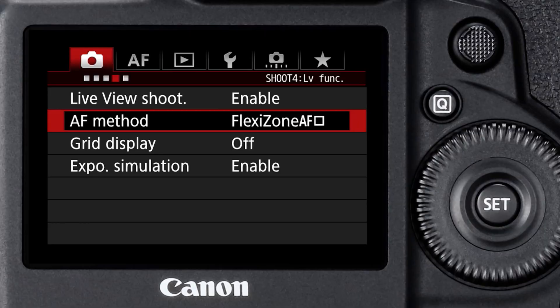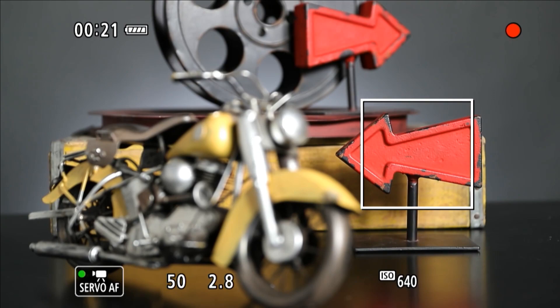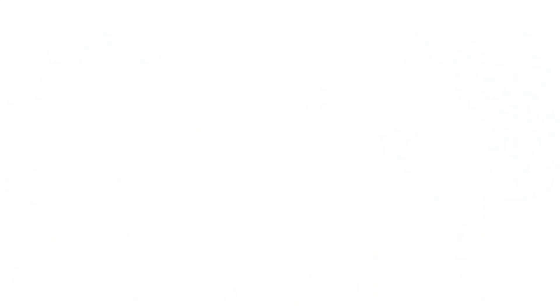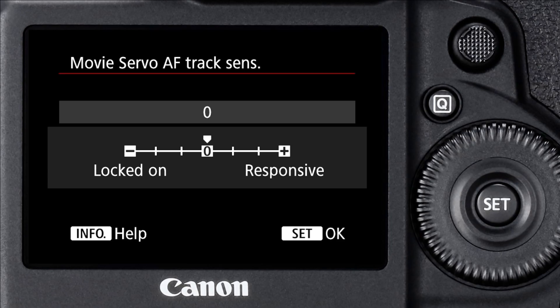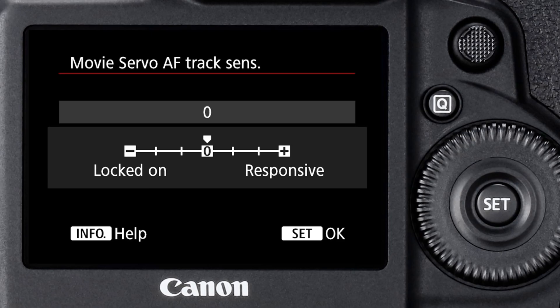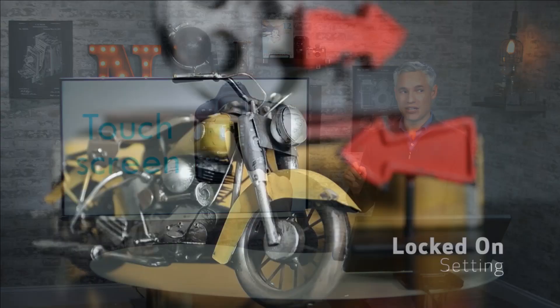That adjustability is going to be really important for filmmakers who might want the focus to snap into action, or they might want to simply hold focus, or they might want the focus to be nice and smooth. You'll have complete control over those different parameters by just going into the menu system. It looks like it's going to be a really remarkable video camera, largely because it also has a touchscreen.